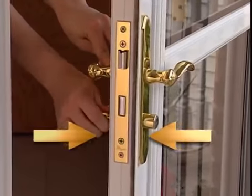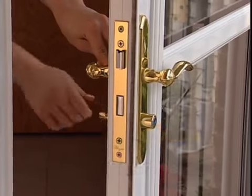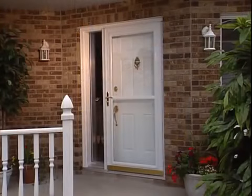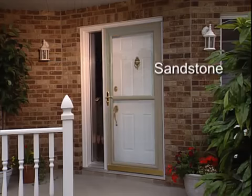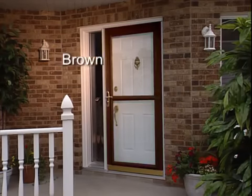This ScreenAway door features a heavy-duty 1-7/8-inch frame, the thickest frame available in a Larson storm door. Choose from a palette of colors that includes white, almond, sandstone, green, cranberry, brown, and black.